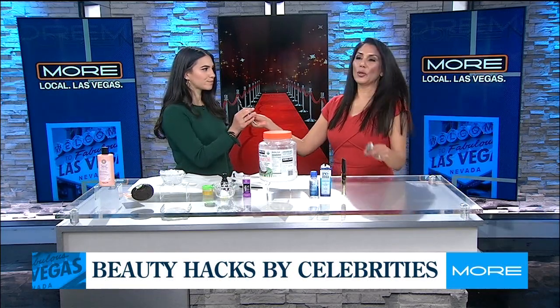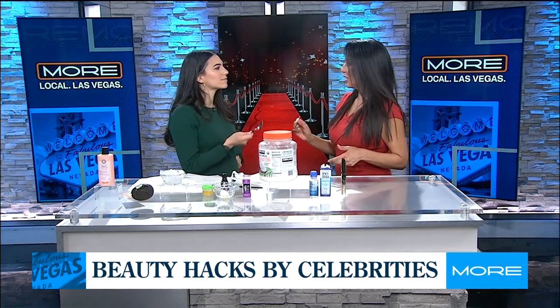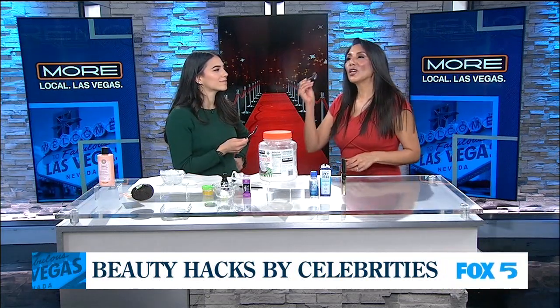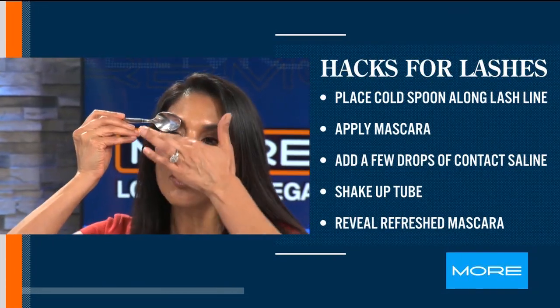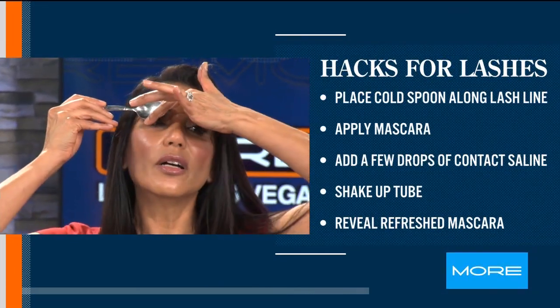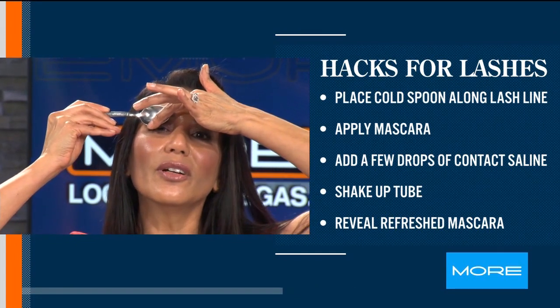Here's the spoon — and it's cold, it was in my freezer. This is great if you're traveling and you forget your eyelash curler. Put this on your lid this way, and just bring your lashes up. Oh my gosh, that's so cold! Just hold for about 10 seconds or so.